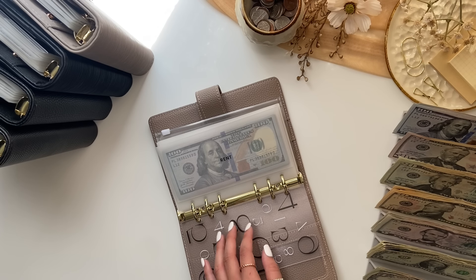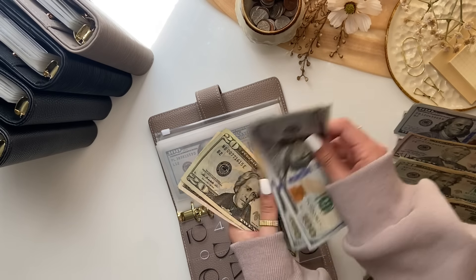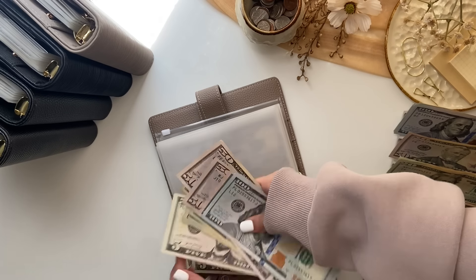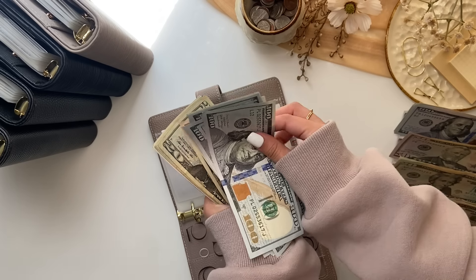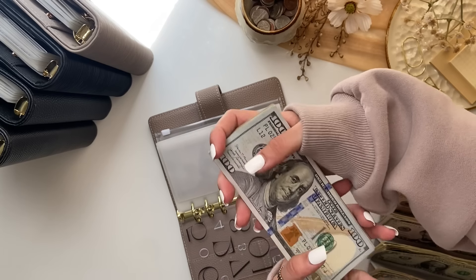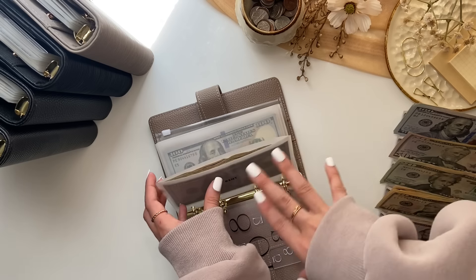For bills, the first envelope is rent, which is getting $295. After stuffing, rent now has $885 total. When I stuff rent with my paycheck, it will be the full amount for our payment.